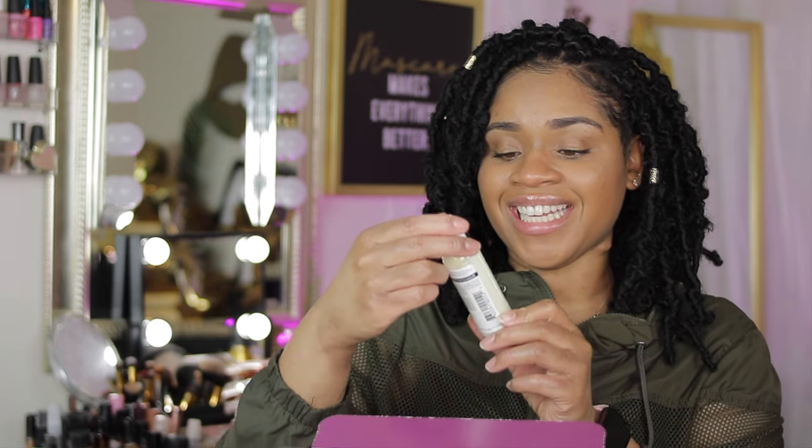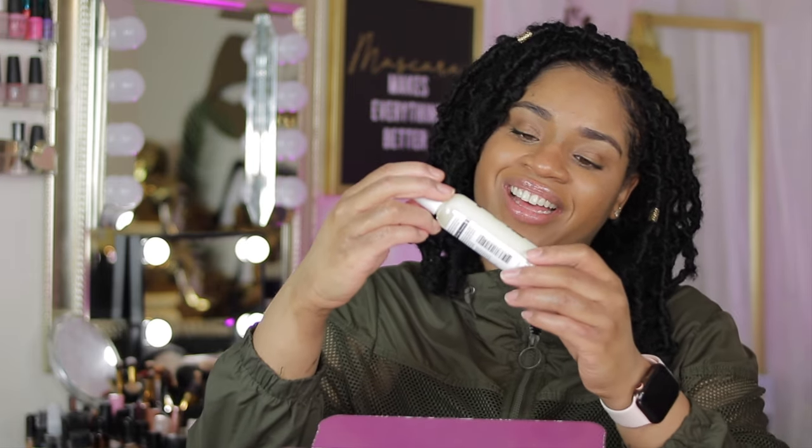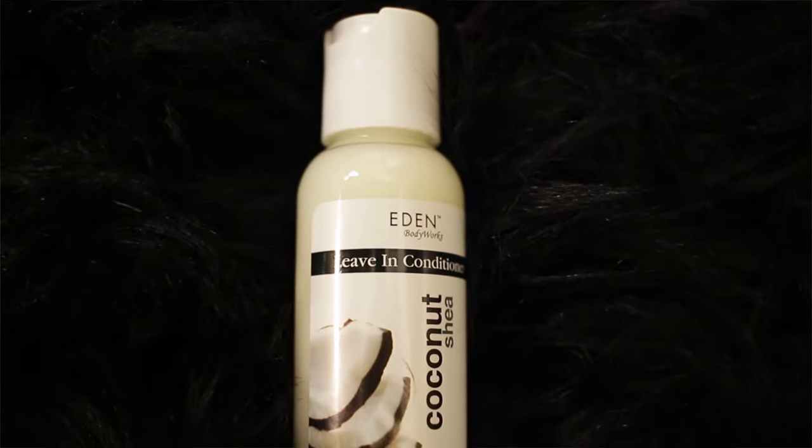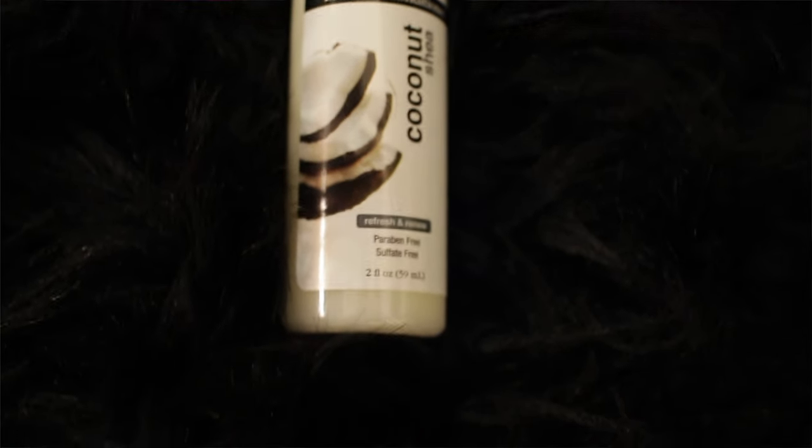Last but not least, we have Eden Leave-In Conditioner, Coconut Shea Refresh and Renew. Come through with the beauty box! That was actually everything inside this limited edition Black History Month box from Walmart, curated by Shea Moisture.